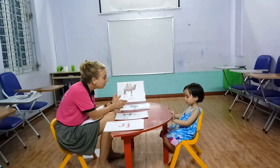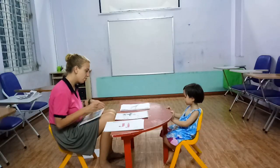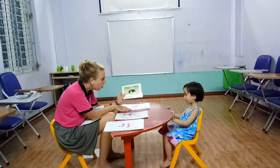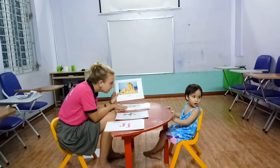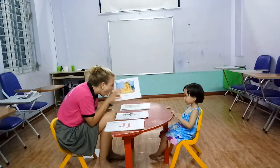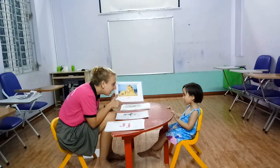What animal is this? It's a camel. What animal is this? A giraffe. Okay. What animal is this? Ostrich. Okay. What animal is this? It's a lion. Lion. Very good. High five!